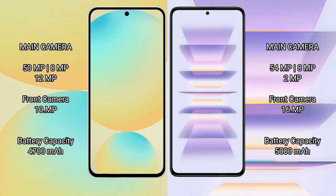Redmi K60 Pro also features a rear triple camera setup with 64MP, 8MP, and 12MP lenses.